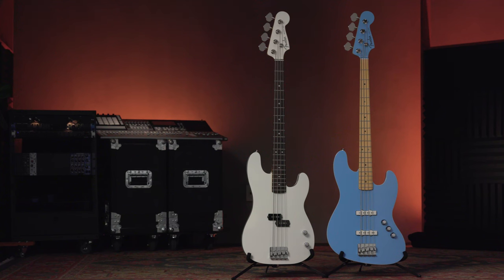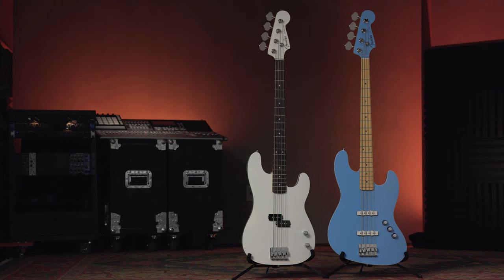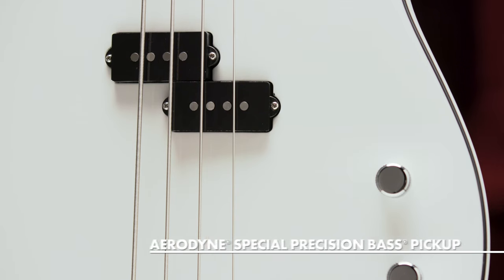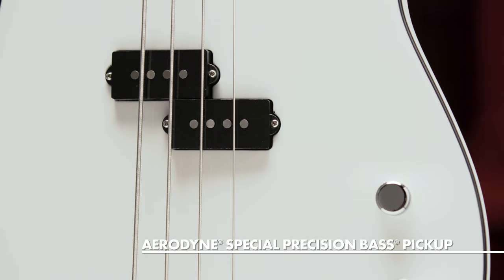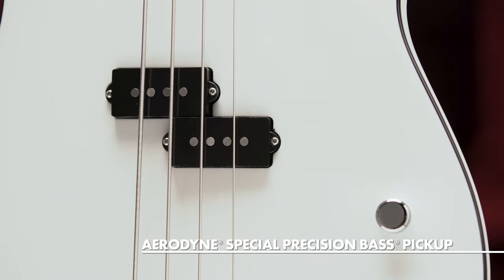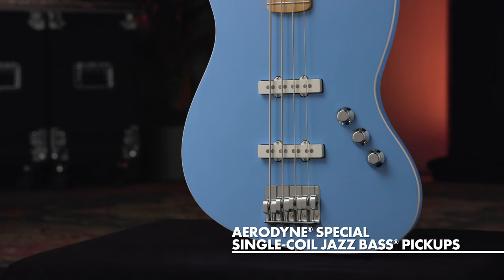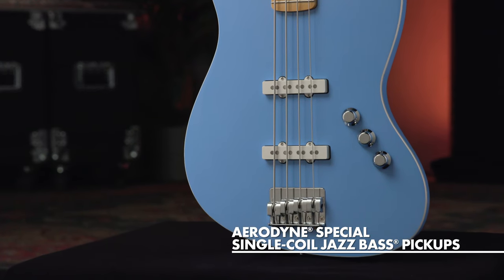The Aerodyne Special Precision and Jazz Basses offer players sleek, modern instruments bursting with famous Fender bass tones. The P-Bass has a split coil pickup voiced for articulate high-end, punchy midrange, and powerful lows, while the Jazz Bass is outfitted with a pair of single coils with snappy clear highs, growly mids, and smooth lows.